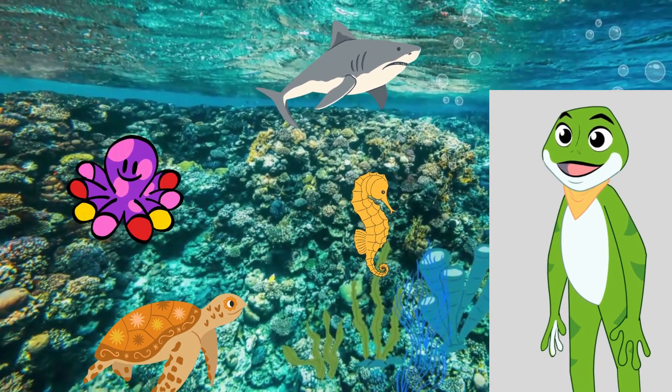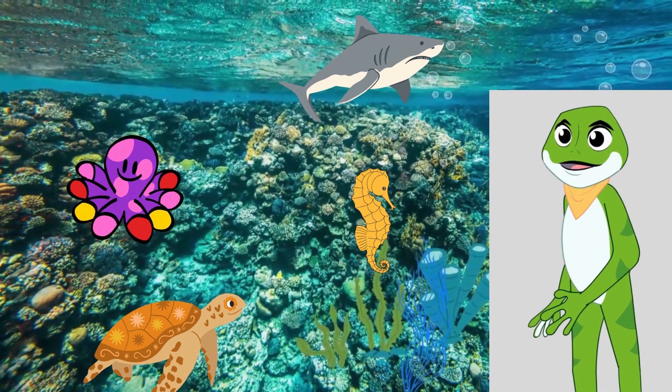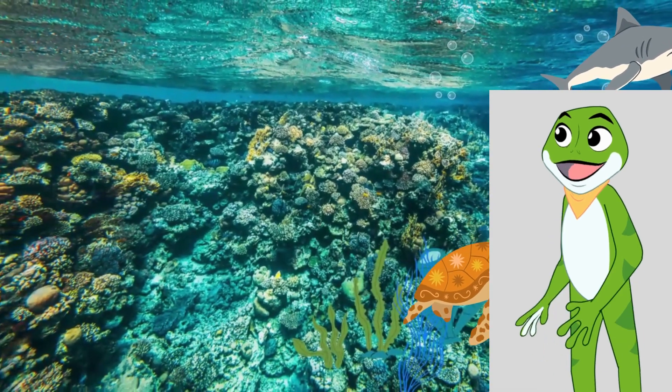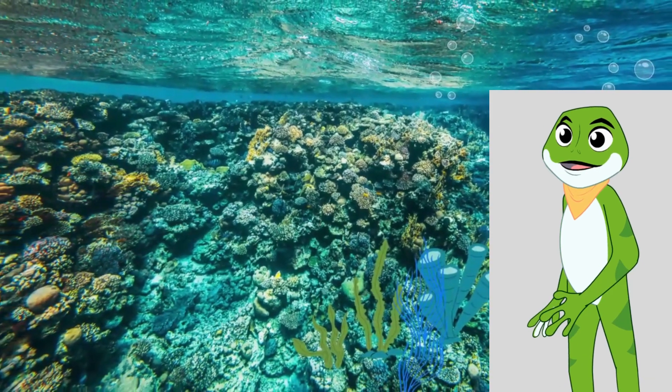Let's join hands in protecting our oceans for these amazing creatures. Remember, it's our responsibility to protect and preserve their underwater habitats. We hope you've enjoyed this journey to explore these magnificent sea creatures. Stay curious and keep exploring!